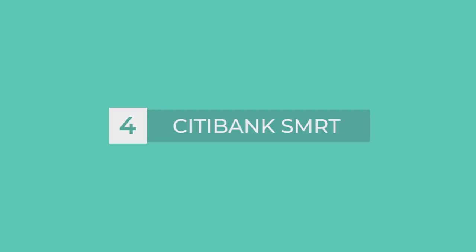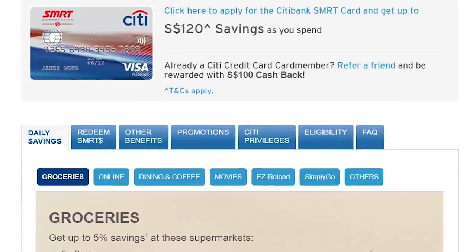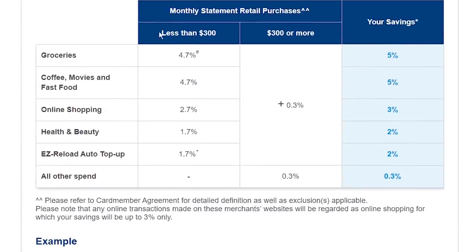Next: Citibank SMRT Card, which is more generous than DBS Live Fresh. The special thing about this card is that cashback doesn't come as cash automatically — instead, it is rewarded as SMRT Dollars, which you can then redeem as cashback or vouchers. Let's talk cashback: if your total spend is less than $300, you get 4.7% on groceries, fast food, movies, and coffee.